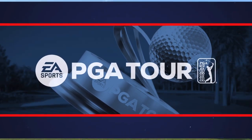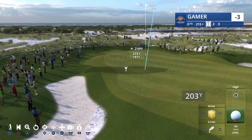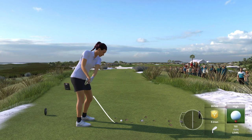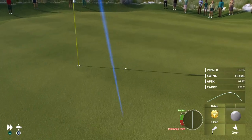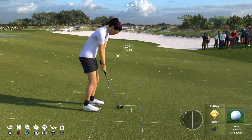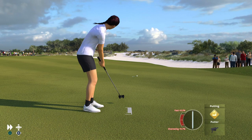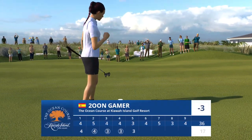Here we are at the first par three on the course, the 207-yard fifth. A massive green will entice you, but be careful — if you're on the wrong part of the putting surface, a two-putt will be a challenge. On the green, chance for birdie. We bring in Notah Begay III: just got to keep the hand steady and the wrist quiet, making sure you get it started online. Just going to sneak on by. Okay, that's finished off for a par.